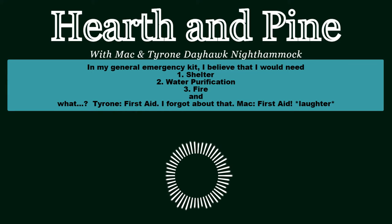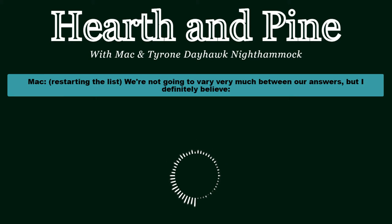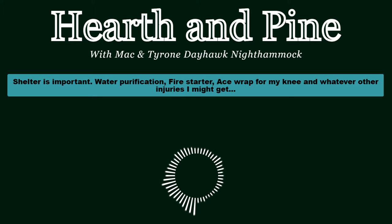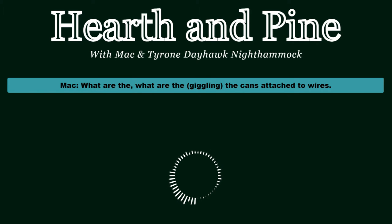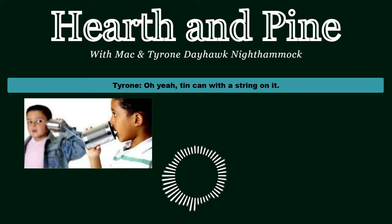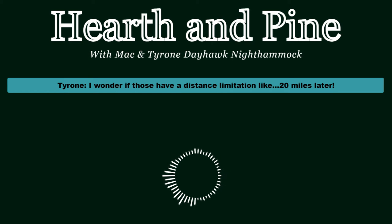There's not a lot of ways we can vary in our answers. In my general emergency kit I believe I would need shelter, water purification, fire, and first aid. We're not going to vary very much between our answers, but shelter is important, water purification, fire starter, an ace wrap for my knee and other injuries, and then some kind of long-range communication device - whether that's a flare, signal mirror, GPS, or a ham radio. You definitely want to be able to get seen in certain situations.